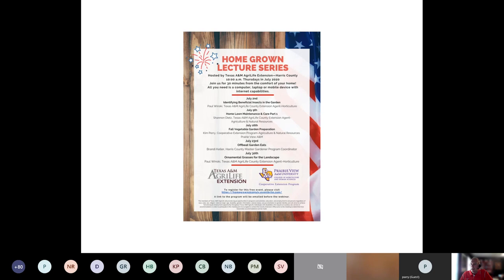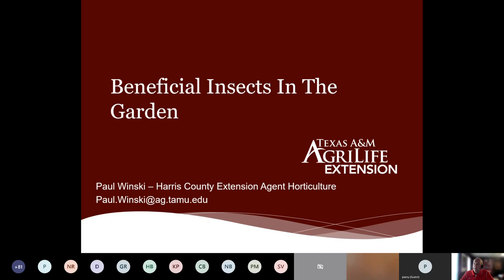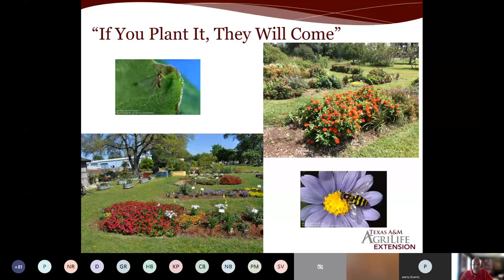We'll be here at the 10 o'clock hour. So let's get started for today. We're going to talk about beneficial insects in the garden. If you plant it, they will come. The main thing I want to stress here is diversity. If you are strictly a vegetable gardener, plant some flowers, whether they're in the landscape or in containers. We need that diversity in the landscape in order to bring not only the pollinators, but the beneficial insects in.